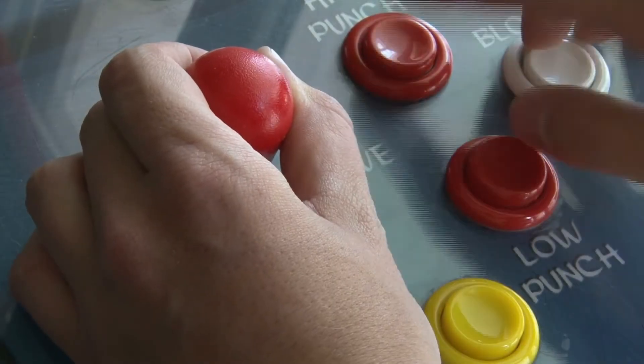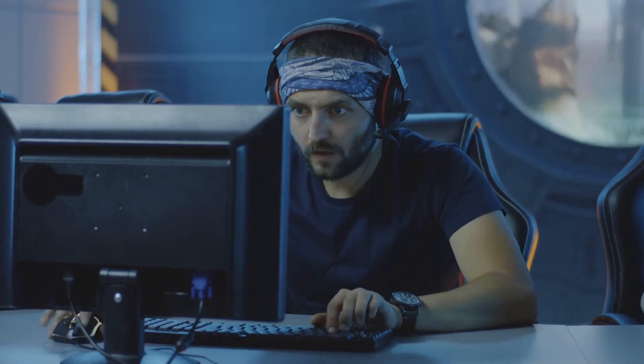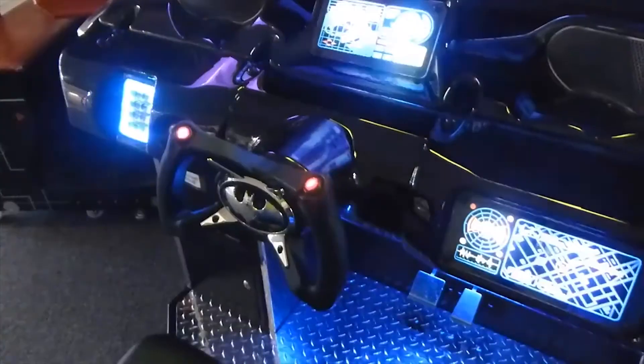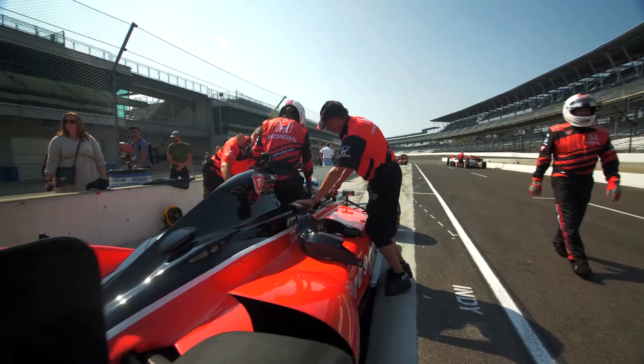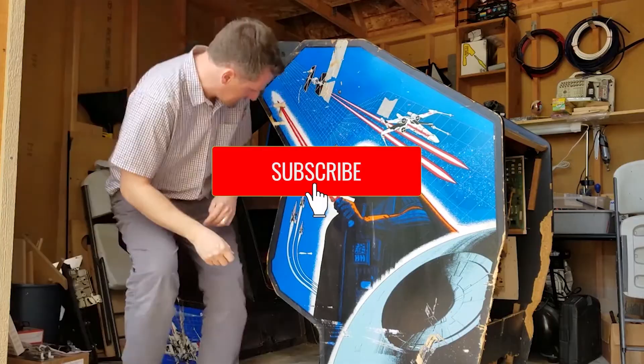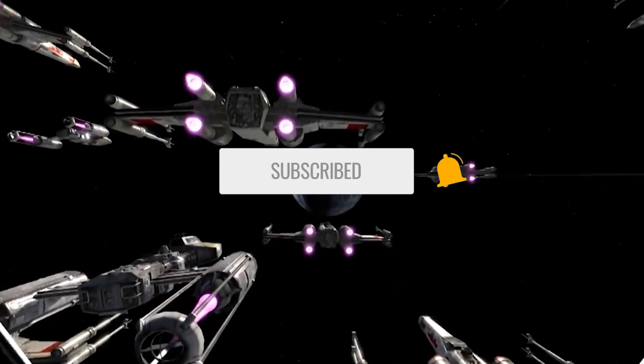So we have reached the end of the list, and there is one thing we know — there are no limits to gamers' passion. These setups were just amazing. Which setup was your favorite? Do let us know in the comments below. If you liked this video, make sure you share it with your friends and subscribe to Deluxe Life and click the bell icon to get regular updates. Deluxe Life — find what calls to you!